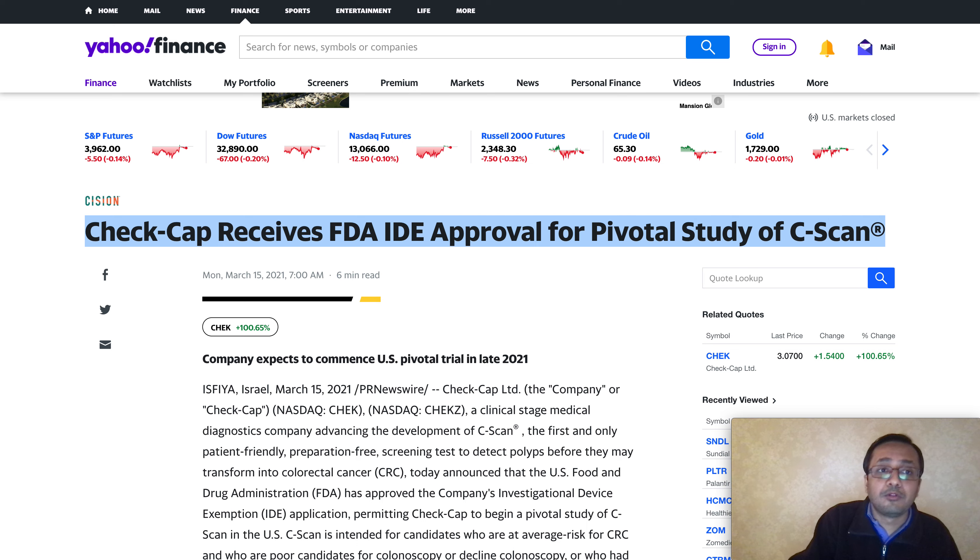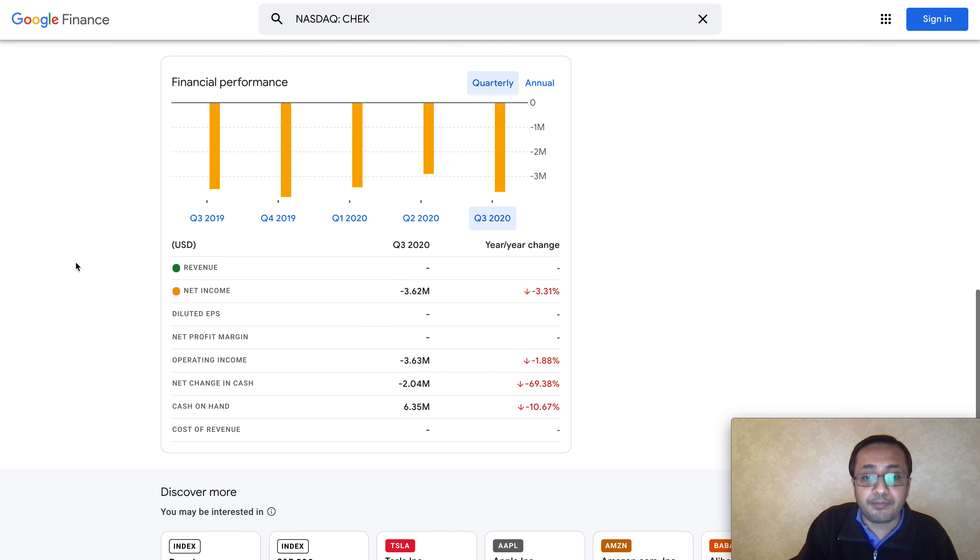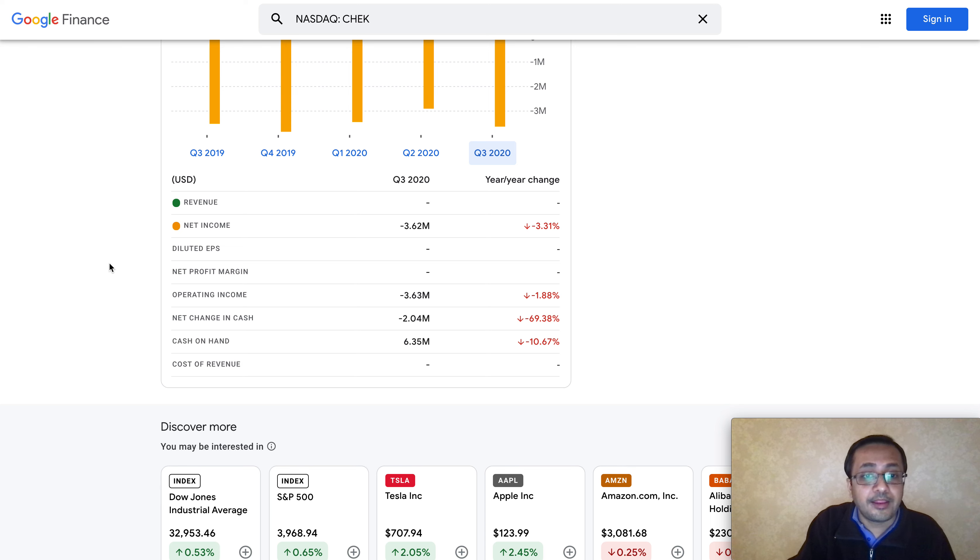There was a little bit of delay due to the pandemic, but the company finally got this approval. Looking at the financials, the company has enough cash to run their operations. In Q3 their net income was negative $3.62 million, so they're not burning a huge amount of cash. In Q2 there was no revenue with negative net income of $2.89 million, and in Q1 no revenue with negative $3.43 million. We're waiting to see Q4 results but not expecting revenue.